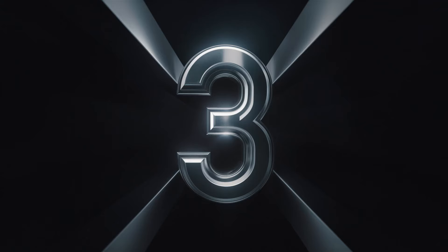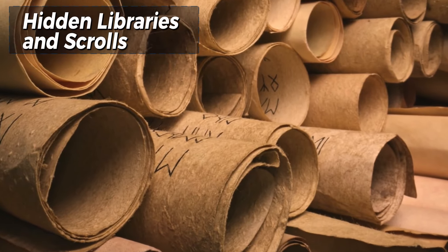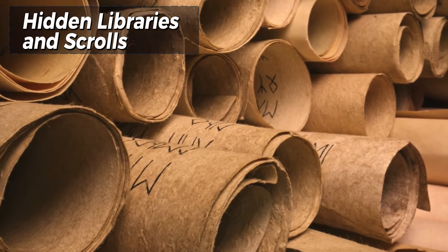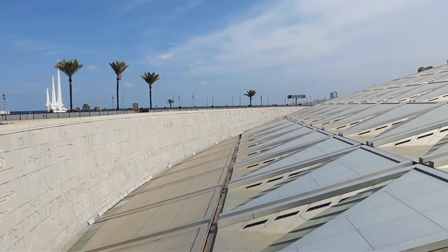Number 3: Hidden Libraries and Scrolls. The Roman Empire was home to numerous libraries that housed vast collections of scrolls and manuscripts. These libraries, such as the famed Library of Alexandria, were centers of knowledge and learning.